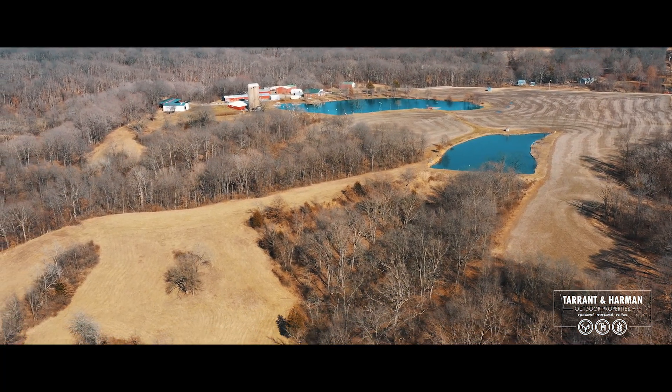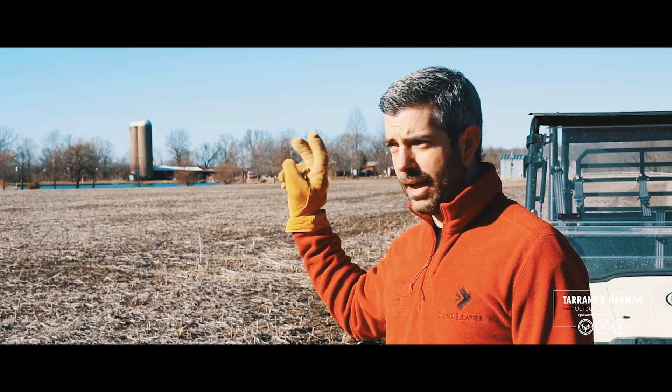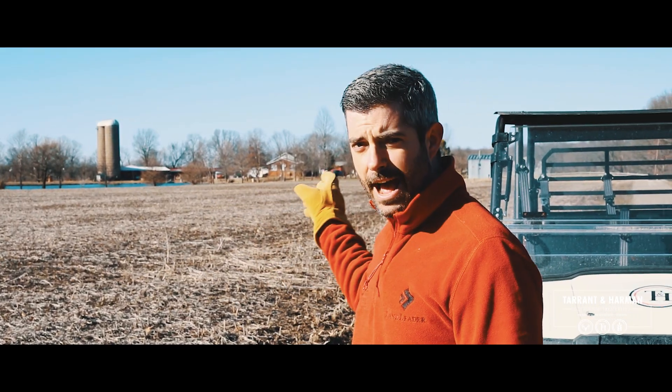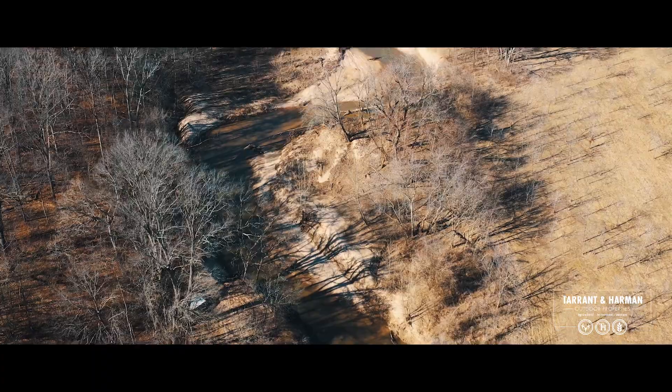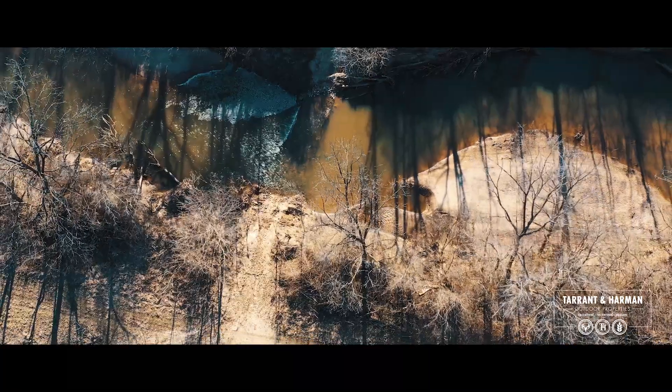We've got 14 acres tillable out front. We've got two ponds. We've got a house, several outbuildings. There's 18 acres of CRP here in the bottom. Cahokia Creek cuts across the west side of the farm.